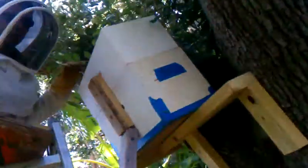Let me have the lid. Come on up. Here's a box with some brood we're going to put in the box. And then up the ladder.